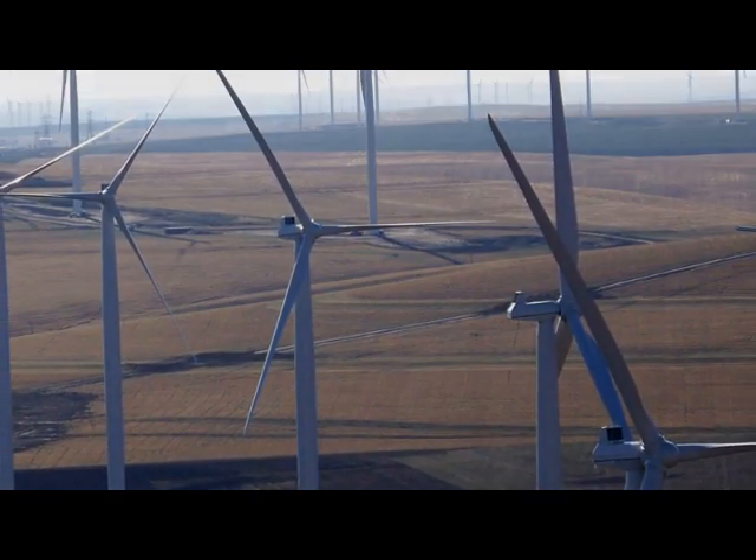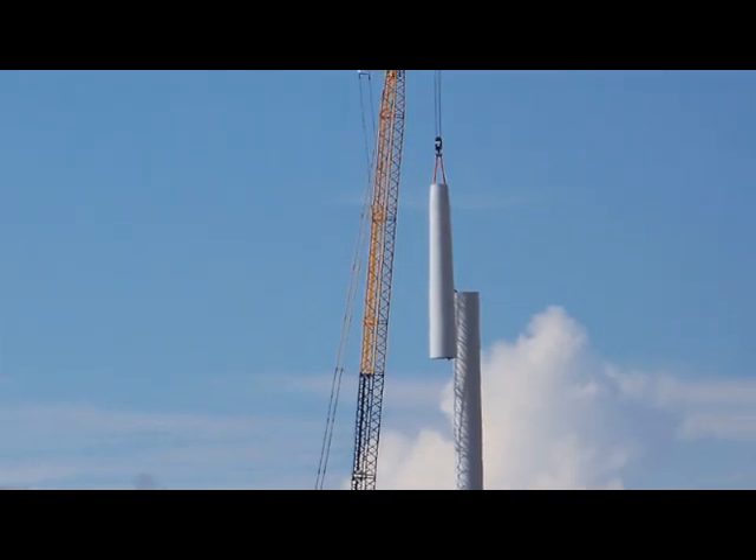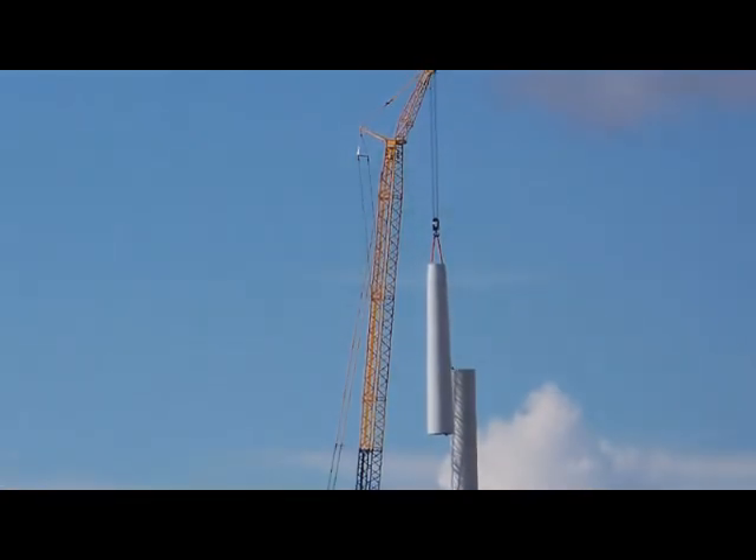The state of Oregon ranks sixth in the United States for wind power capacity, and development here has already created new jobs for many people.